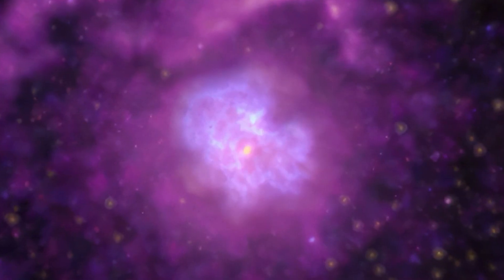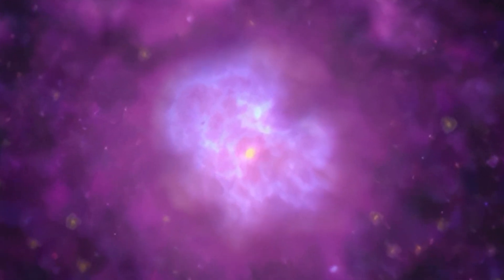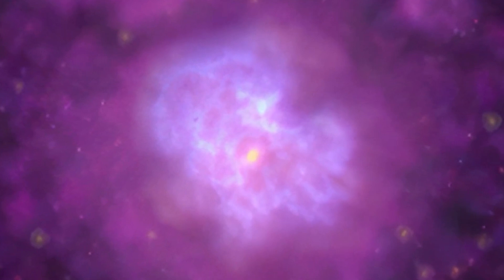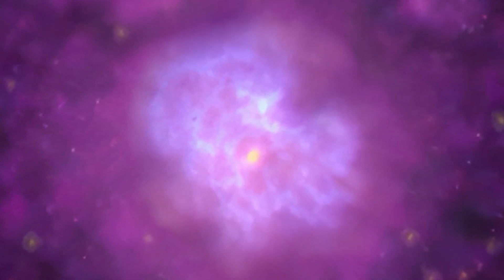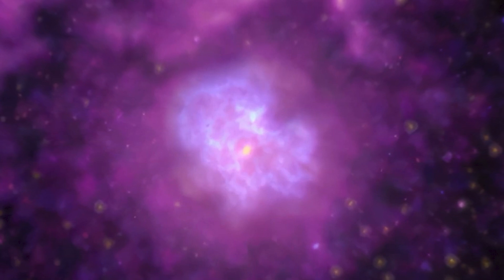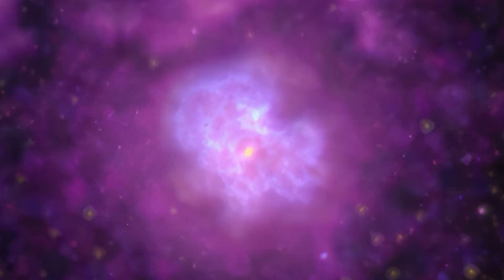Nearby, the supernova remnant G21.5-0.9 is depicted, with a bright golden-yellow nebula at its center. This nebula is surrounded by a large, softly glowing cloud of X-rays, painted in patchy neon purple, creating a stunning view of the cosmos.